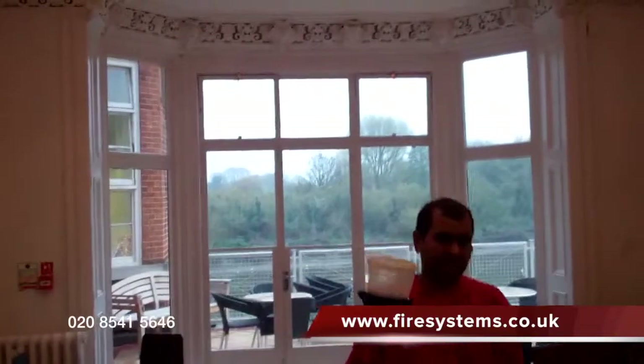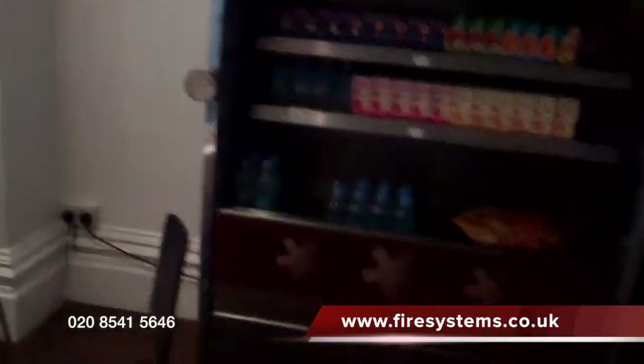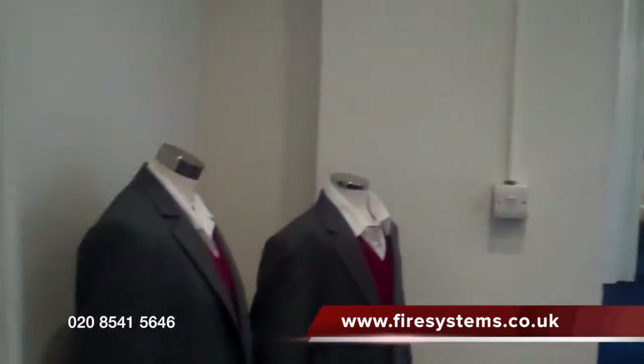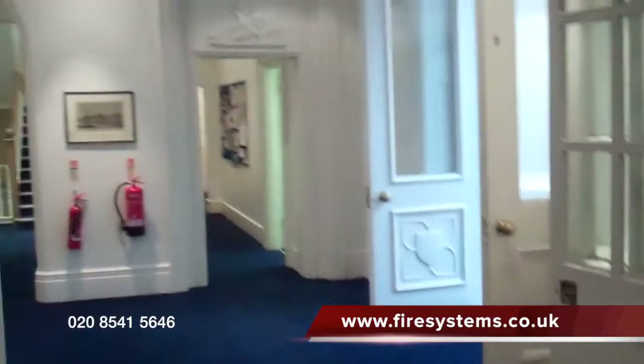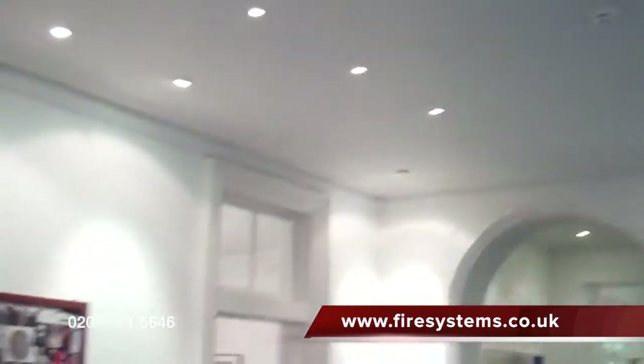The fire alarm system was installed and operational within two weeks. As you have seen within the video, the wireless fire alarm installation was a success. If you require any information regarding wireless fire alarms or fire alarms in general, why not contact our office on 0208 541 5646 or visit us on our website and complete our contact page.